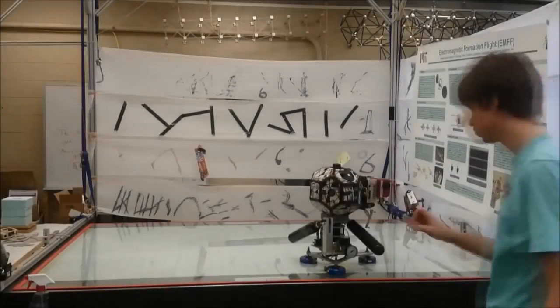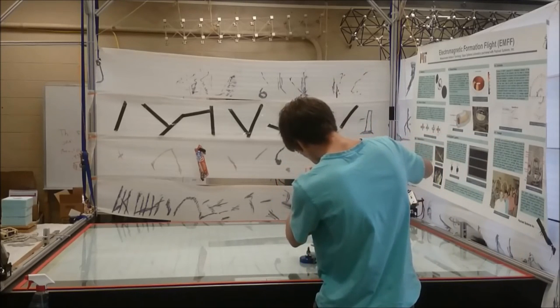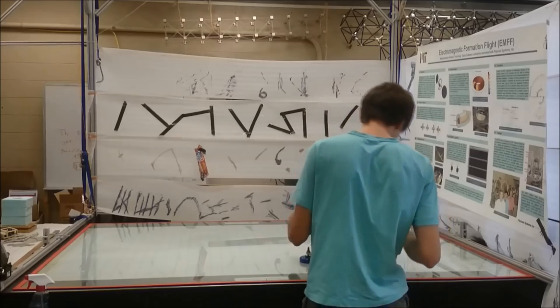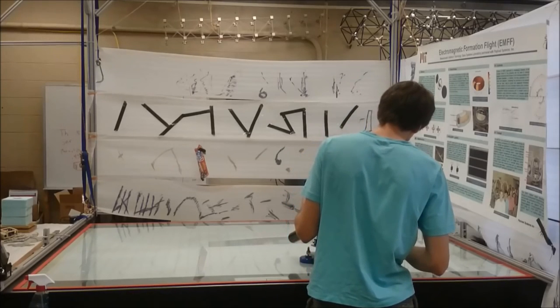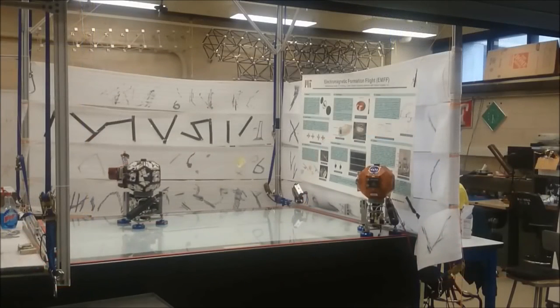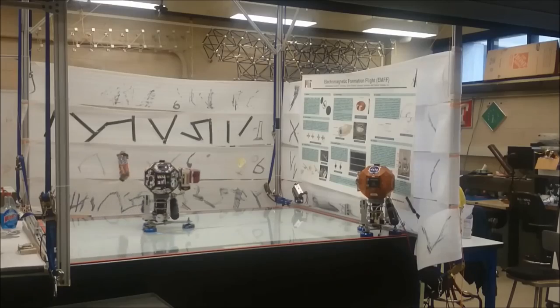The Space Systems Laboratory at MIT kindly provided access to their testing facilities, such that the experiment could be tested as much as possible on Earth. For instance, a frictionless table was used to validate the algorithms previously running on the quadrotor.